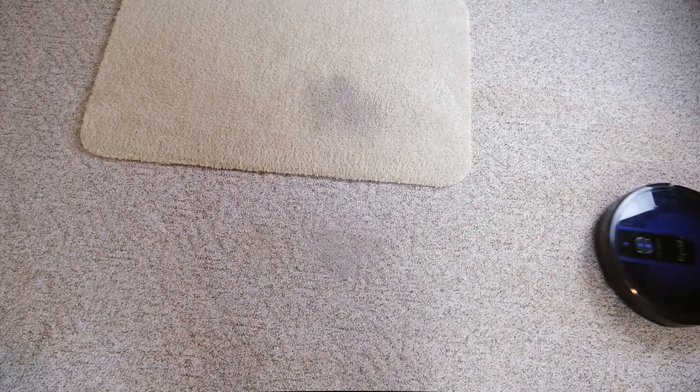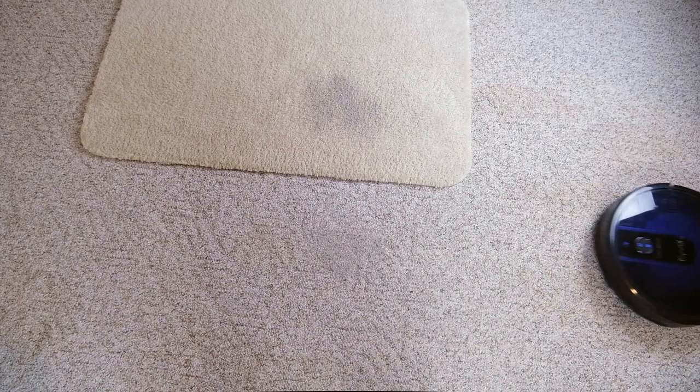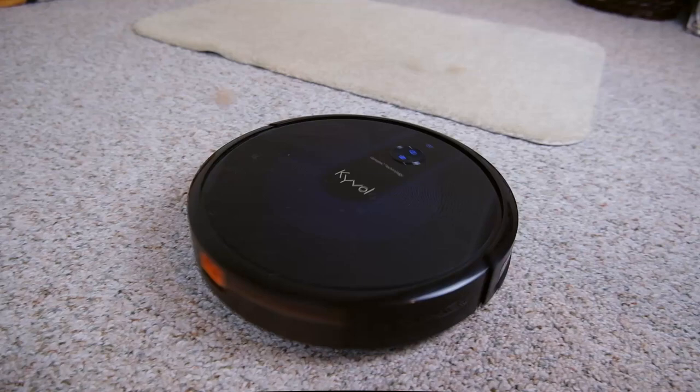This potentially allows it to access a larger portion of your house than some other thicker, taller robot vacuums. As for cleaning ability and navigation, I found the Kyvol Cybovac E31 was not the best.